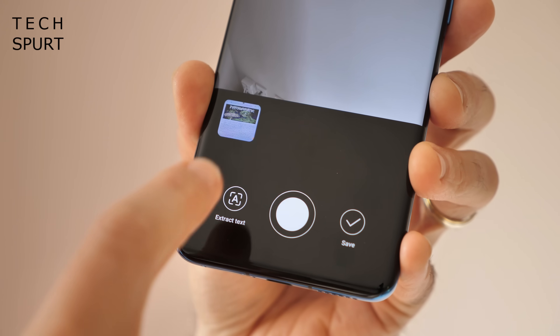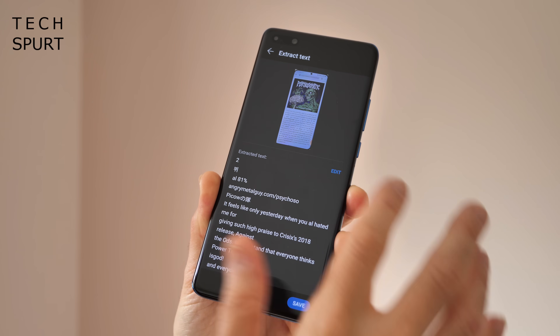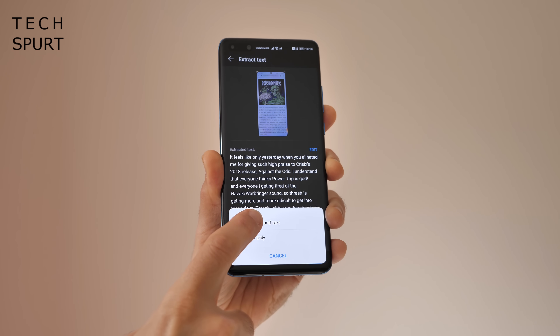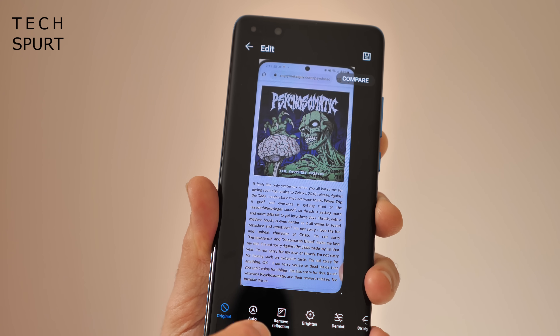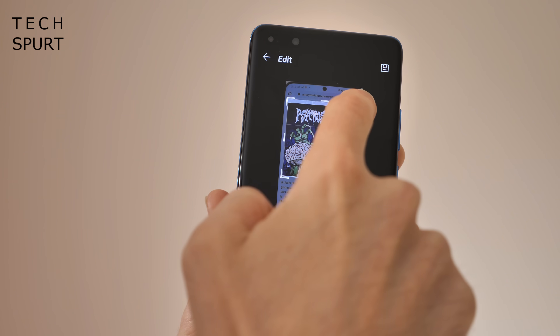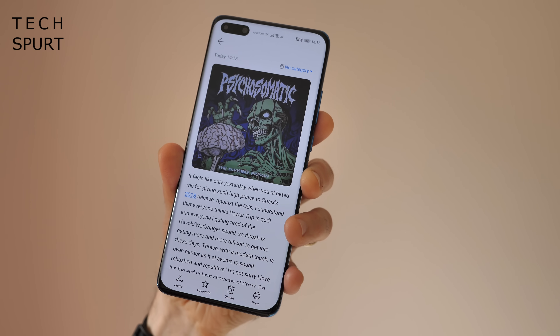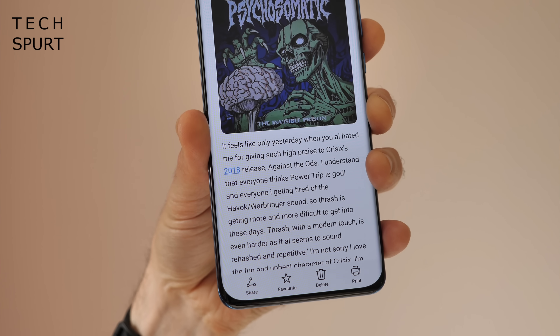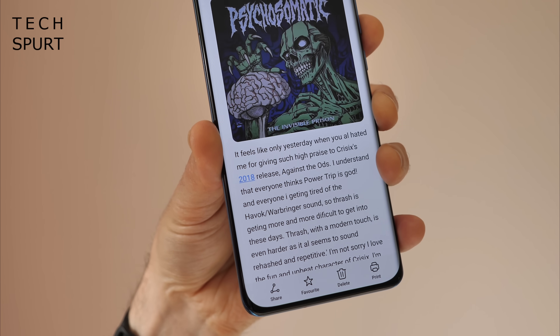Once done, hit Extract Text and you can edit it there and then, or hit Save. You can also choose to save any images caught in the frame, or just the text. The text and photos can be tinkered with before the whole lot is exported as a Word document. The feature still needs some refinement as occasional letters are missed and formatting can be off, but overall the scanning feature in the Super Notepad is very intuitive and easy to use, and I can see it evolving into a rather good feature over time.